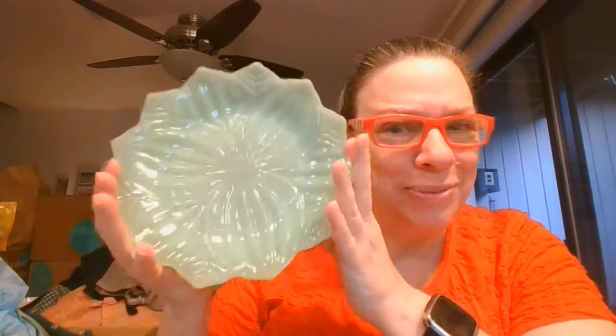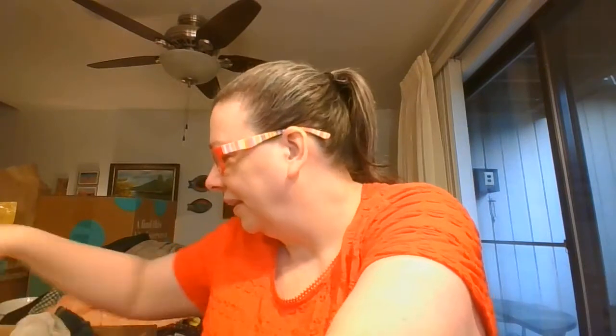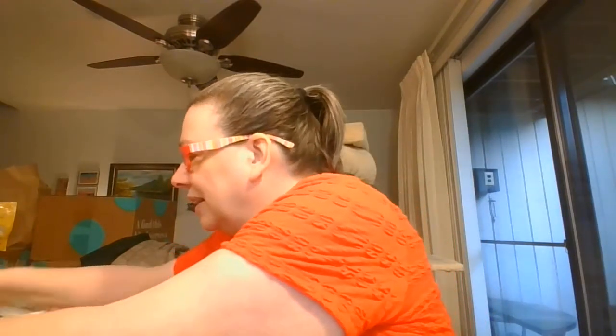Now we're going to get into one of the items I'm going to save for the live sales — which are these jadeite plates. They do not glow — they're just regular jadeite, but oh my. I think there are six in here that I'll end up finding as I unpack the rest of this box. Here's number two, here's number three, here's number four, and five, and six.